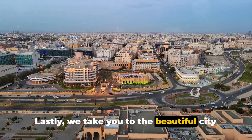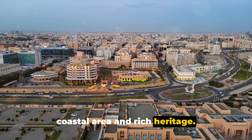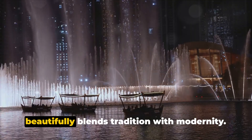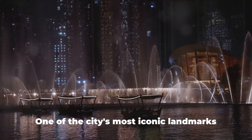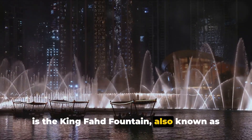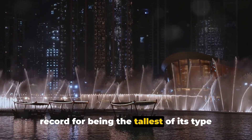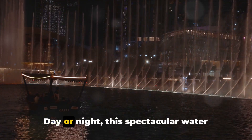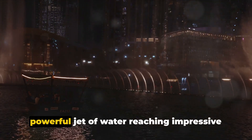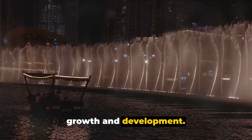Lastly, we take you to the beautiful city of Jeddah, known for its magnificent coastal area and rich heritage. Jeddah, the gateway to the holy city of Mecca, is a bustling metropolis that beautifully blends tradition with modernity. One of the city's most iconic landmarks is the King Fahd Fountain, also known as the Jeddah Fountain. Shooting high into the sky, it holds the record for being the tallest of its type in the world. Day or night, this spectacular water feature is a sight to behold, symbolizing Jeddah's continuous growth and development.